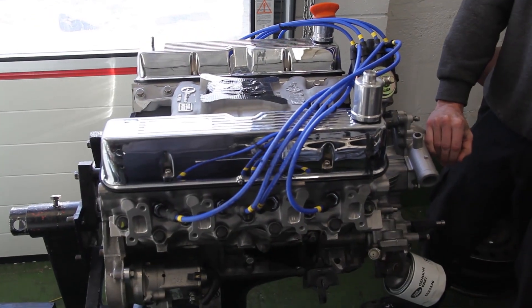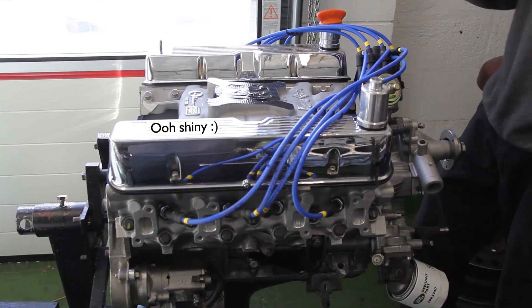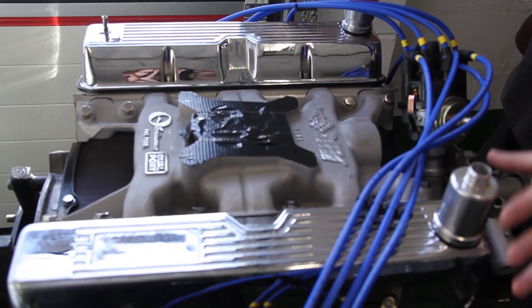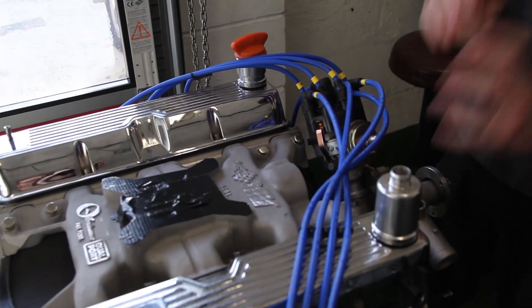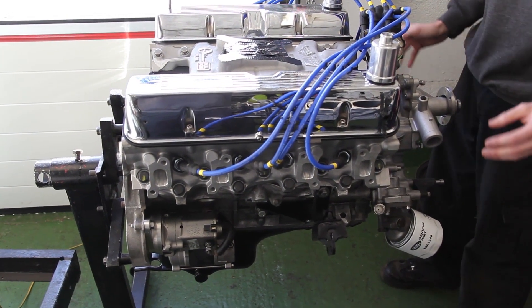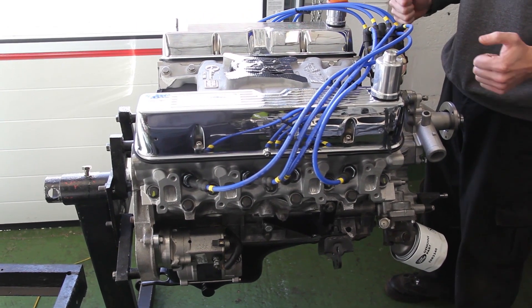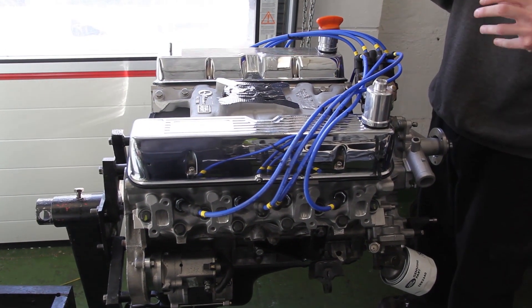The engine is now at a stage where it's ready to go into the car. Intake manifold gaskets and intake manifold are on, the customer's original chrome rocker covers are fitted, the distributor is in and timed up, Magnacore plug leads are on, and the starter motor and engine mounts are fitted. The next thing we'll post on Facebook for this car is the engine actually being fitted, then the auxiliaries going on.